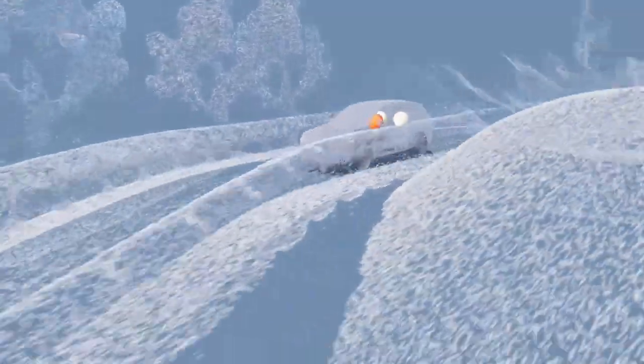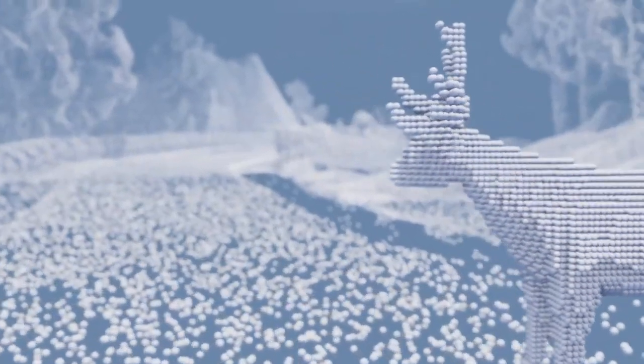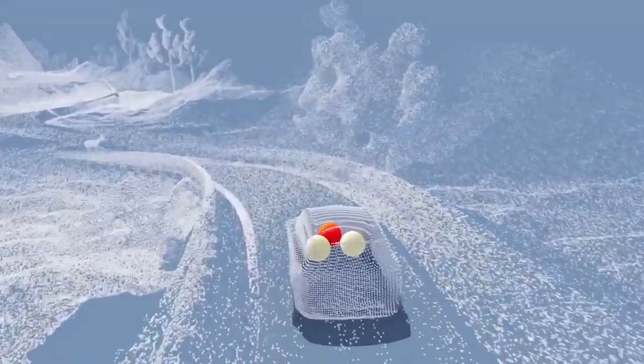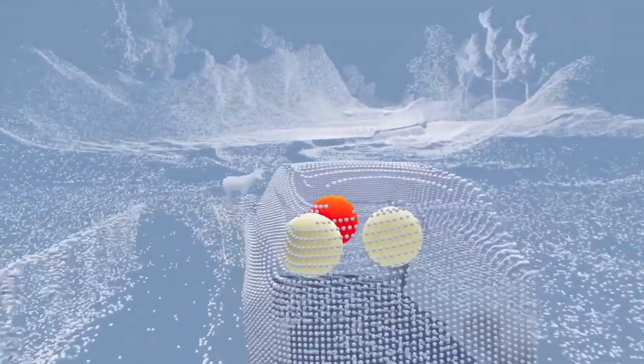Five to ten years ago, it would be so abnormal for anyone to possibly consider the idea that your car could potentially power your home in the case of an emergency. While with the Volvo EX90 electric SUV, you will be able to do this exact thing. So let's try to understand some more information about this.